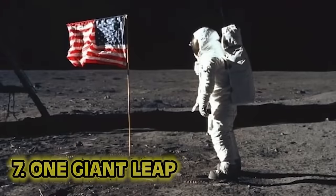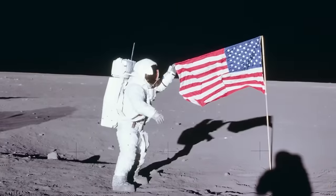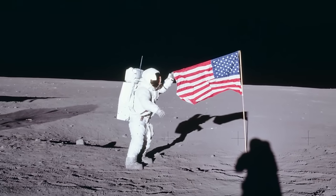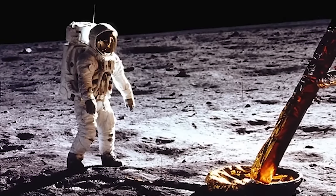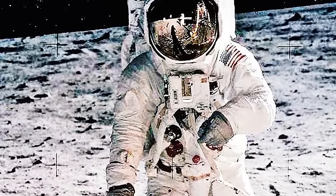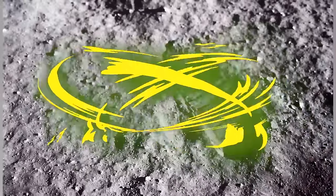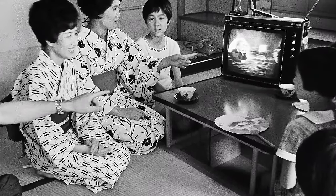Number seven: One Giant Leap. After traveling 240,000 miles in 76 hours, Apollo 11 entered lunar orbit on July 19th, 1969. On July 20th, American astronauts Neil Armstrong and Edwin "Buzz" Aldrin touched down for the first time in human history on the surface of the moon. Six hours later, they left their craft, stepped out, left a plaque and footprints, erected flags, ran some tests, then hopped back in the craft and departed on July 21st at 1:54 PM Earth time. We've been back five more times since.